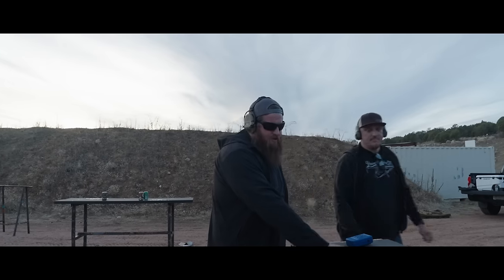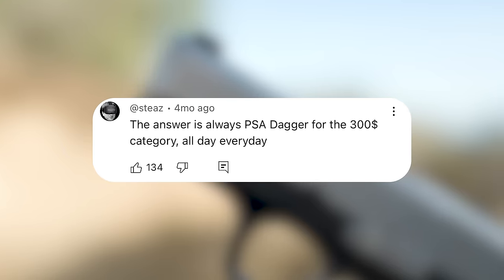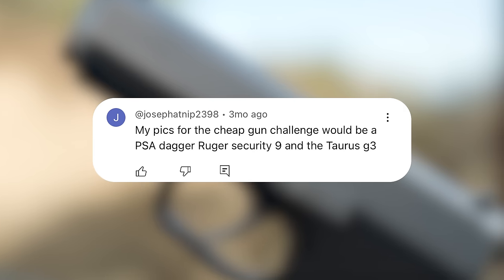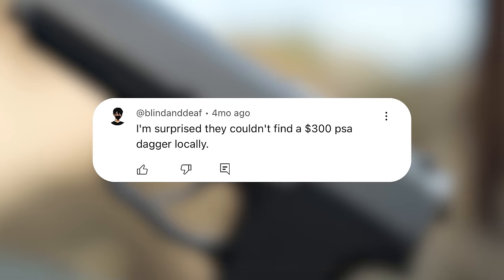Do you think that because I used apple butter as lube, that's what's causing the problem? And you guys at home let us know that was a poor choice. The answer is always PSA Dagger for the $300 category. A PSA Dagger on sale costs $250. Deaf should have went with the PSA Dagger. They're underrated. My picks for the Cheap Gun Challenge would be a good one — look at the PSA Dagger.